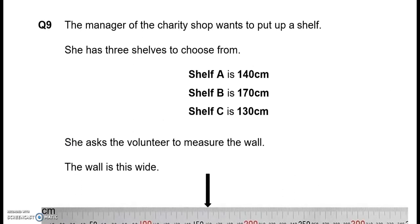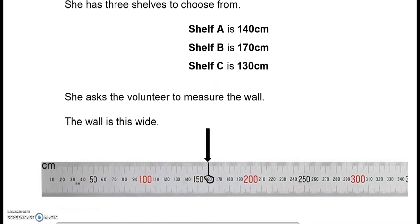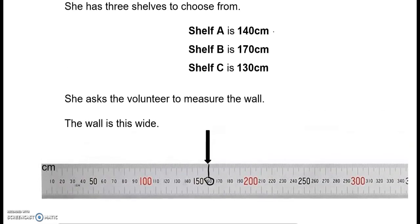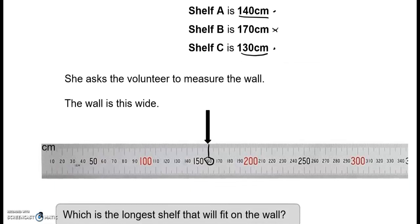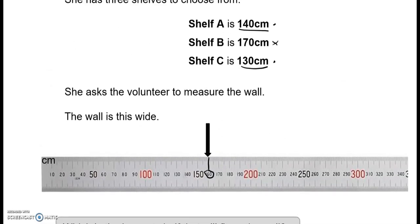The manager of the charity shop wants to put up a shelf. She has three to choose from: shelf A is 140 cm, shelf B is 170 cm, shelf C is 130 cm. The wall is 160 cm wide. 140 cm fits, 170 cm will not, 130 cm will also fit. So the longest shelf that fits is 140 cm — that is shelf A.